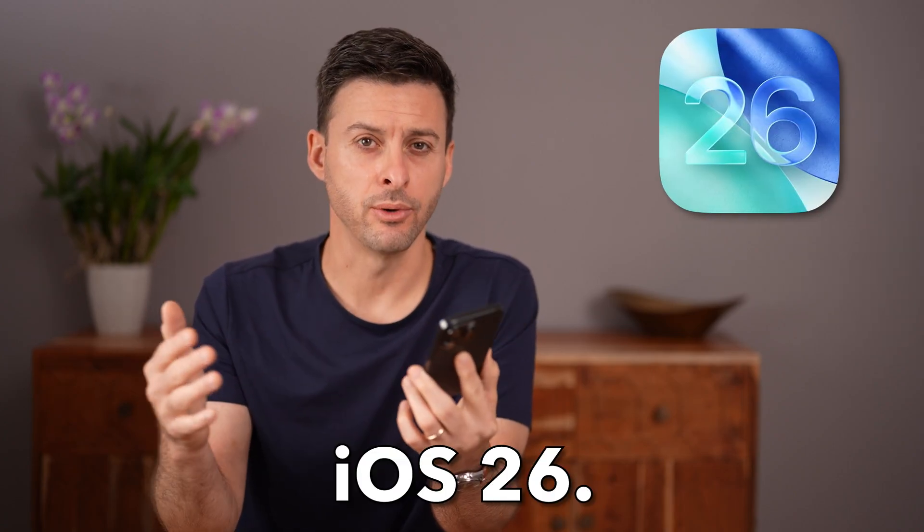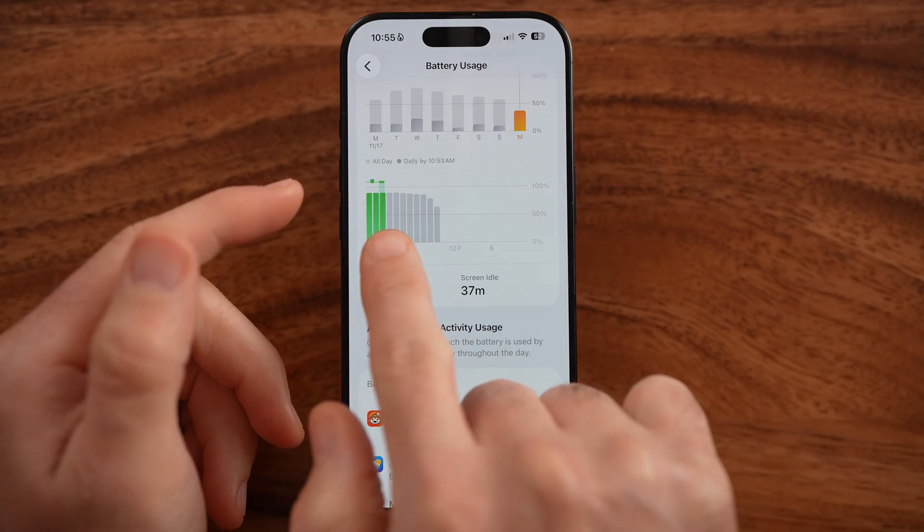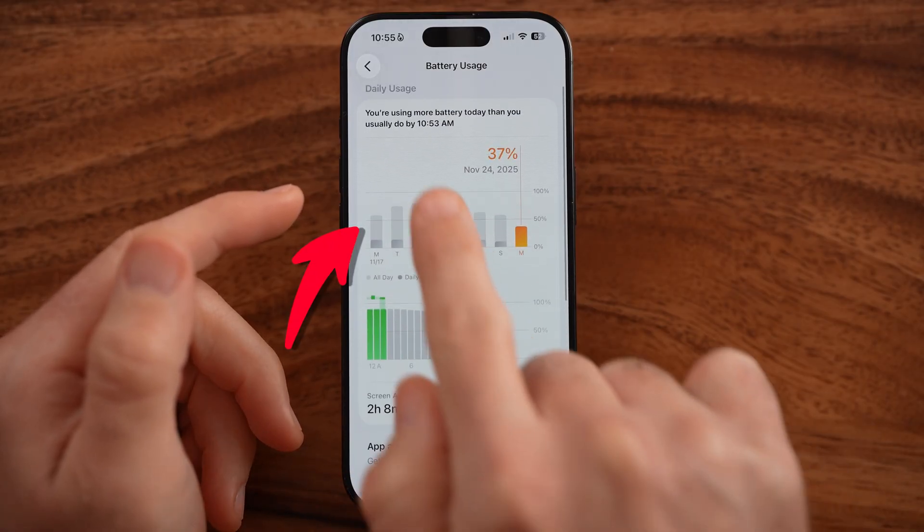Let me show you how to save battery life in iOS 26. If you updated your iPhone to iOS 26 but all of a sudden the battery life has plummeted, I'll show you how to fix it.